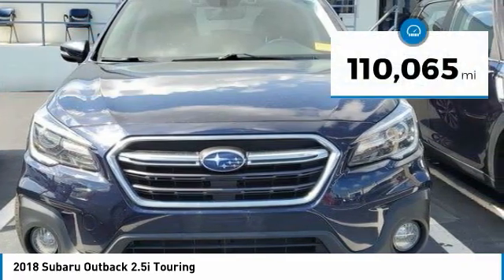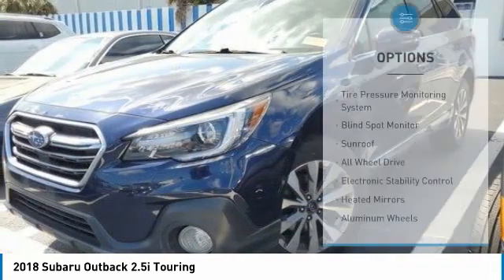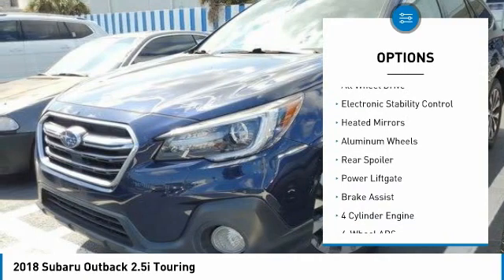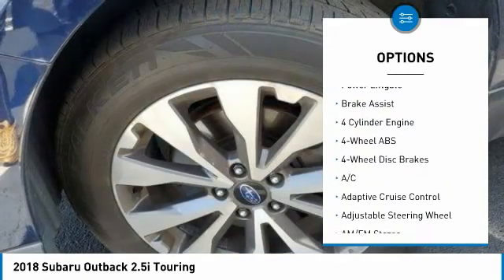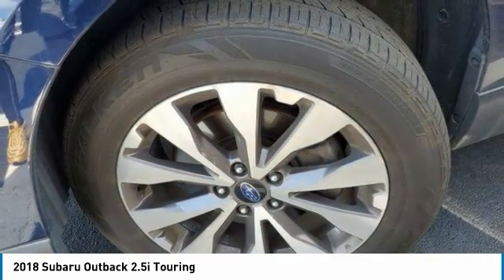This vehicle has less than 115,000 miles. Here are some of this vehicle's great options: tire pressure monitoring system, blind spot monitor, sunroof, all-wheel drive, electronic stability control, heated mirrors, aluminum wheels, rear spoiler, power lift gate, brake assist.